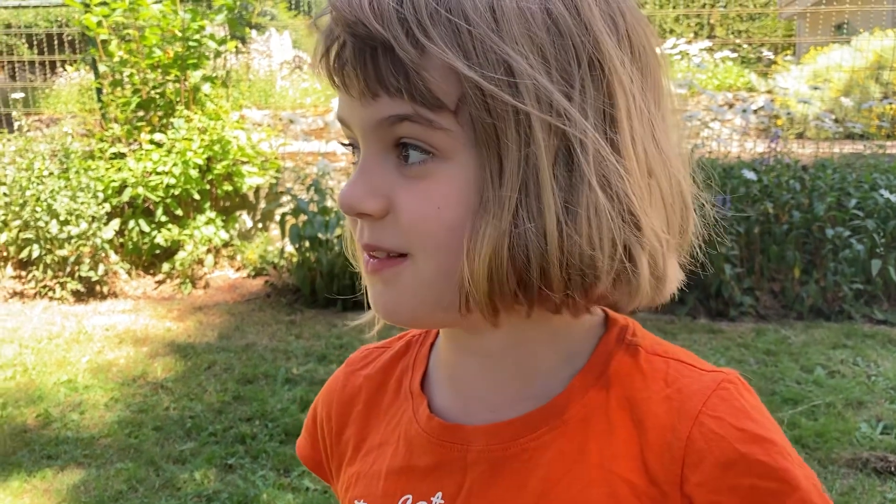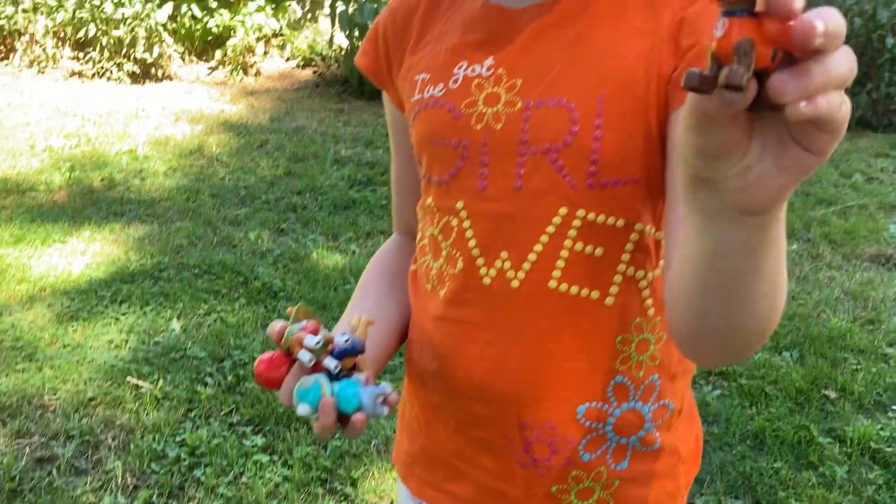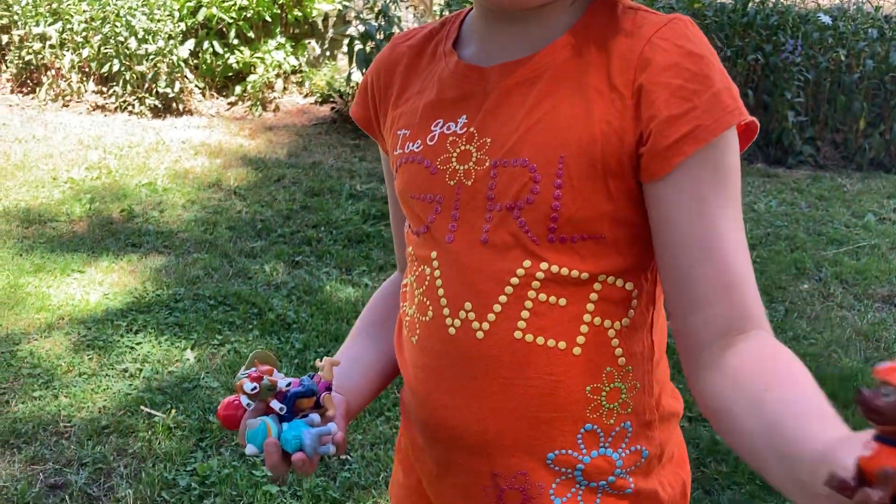Please like this video for more little toy adventures. Wahoo! Pup power and girl power. I'll see you next time.